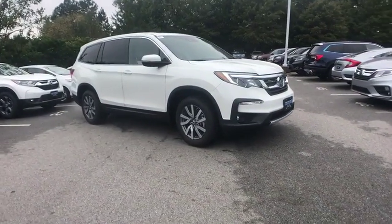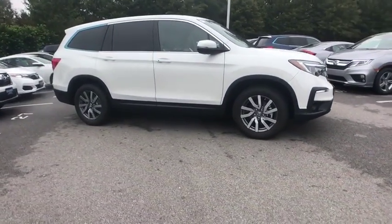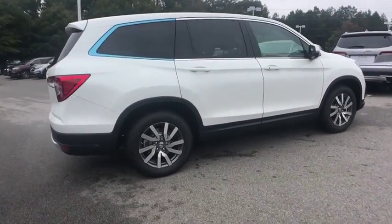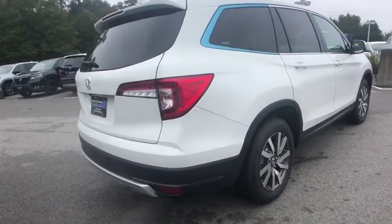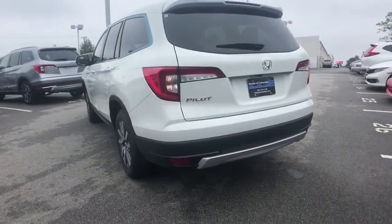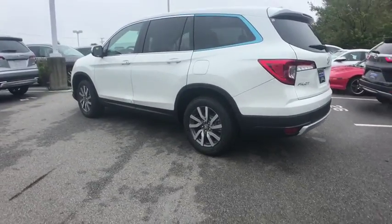Stop by and take a look at the 2020 Honda Pilot — Optimal Utility, Indulgent Interior, Powerful Performer. You'll be ready for almost anything in the Honda Pilot. This vehicle has less than 100 miles. Here are some of this vehicle's great options.